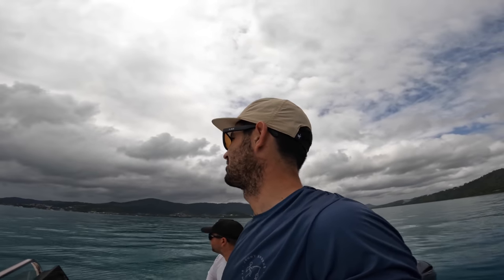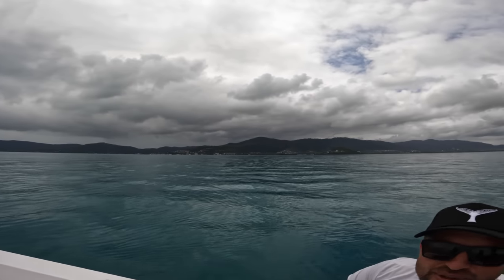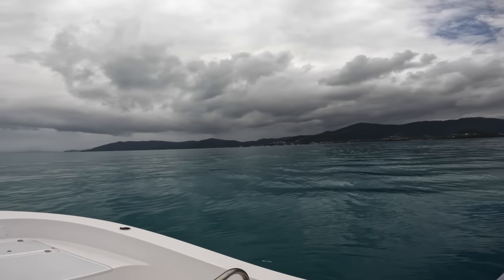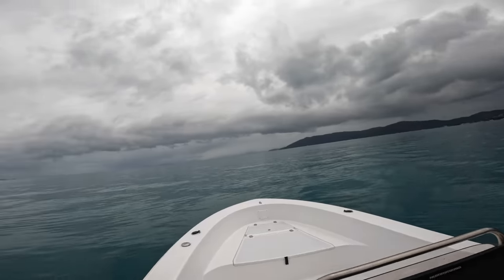It looks pretty ominous — it looks really bad in footage too, it looks black on the screen. The rain set in, so we didn't go fishing — we just came straight in. But next fun bit: putting it on the trailer for the first time. Wish me luck. No crash, no scratch on the hull.